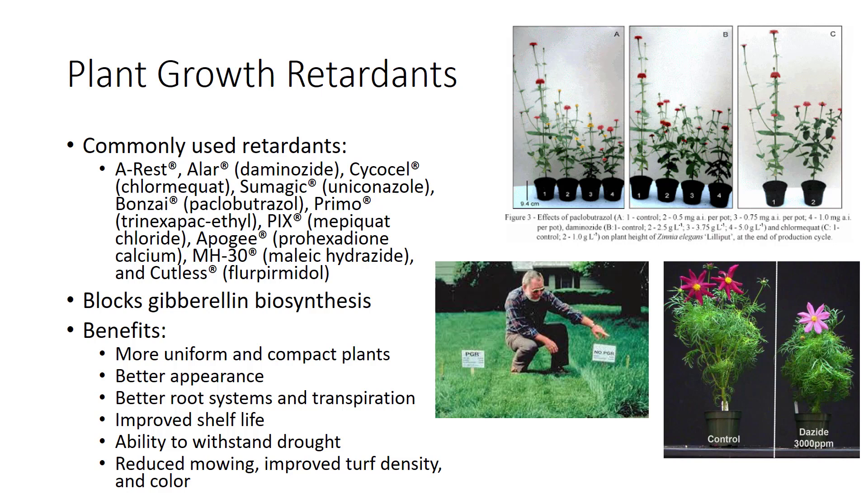The beneficial effects of plant growth retardants are more uniform and compact plants, better plant appearance, improved plant transplanting, improved shelf life, better capability to withstand stress, and in the case of turfgrasses, reduced frequency of mowing and improved turf density and lateral shoot development.